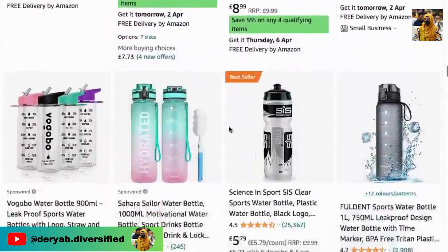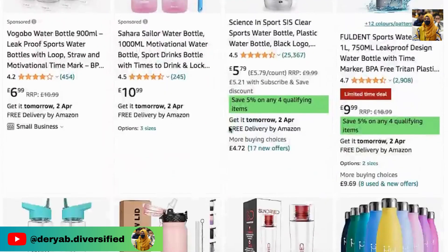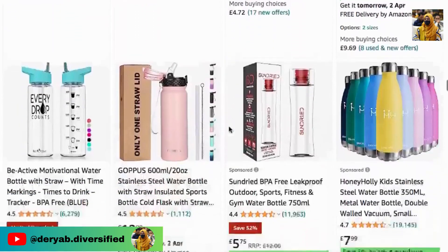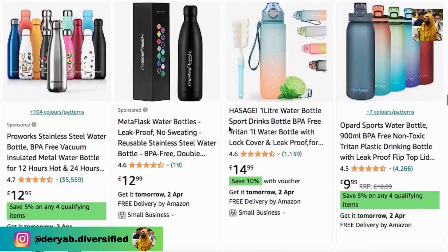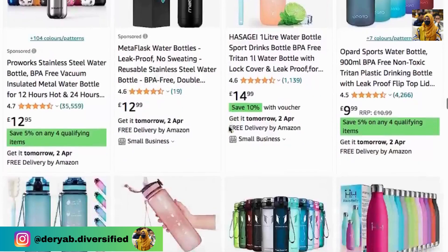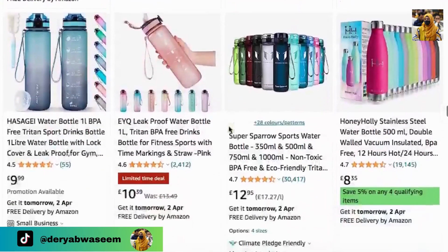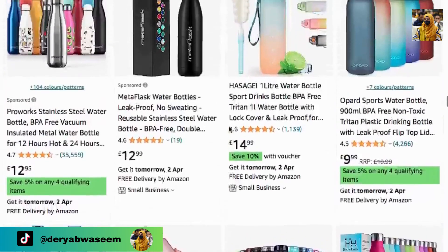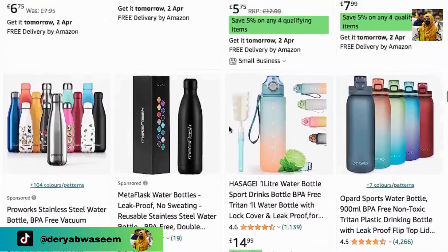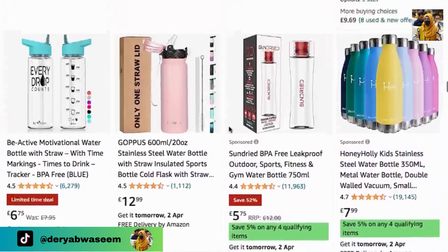Amazon Jumkhana can provide you bottles at 1.10 pounds, 1.20, or 1.30 pounds, so you can score a profit margin. If we talk about 1,000 units, you still have a 400 pounds profit margin score.